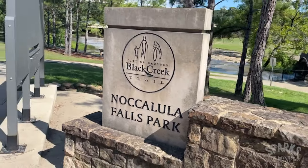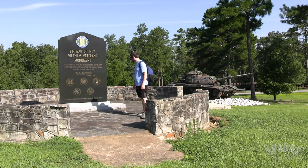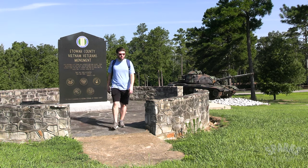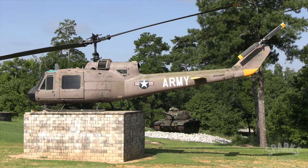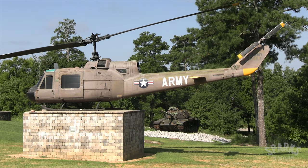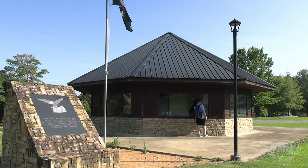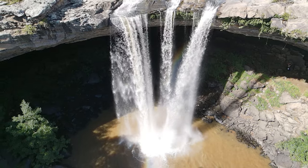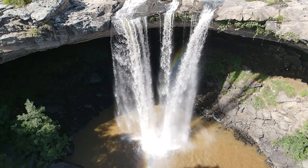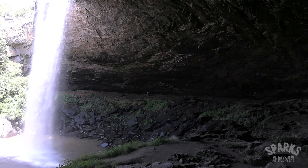On the north side of Gadsden, you'll find the most famous landmark, Nakalula Falls. Just outside the entrance, there is an interesting war memorial park dedicated to military veterans of Etowah County, with static displays of military equipment and memorabilia in a small museum. Nakalula Falls is Gadsden's crown jewel, bringing in visitors from far and wide to take in the breathtaking waterfall and the natural wonders of Black Creek Gorge. At over 90 feet tall, this is one of the tallest waterfalls in Alabama.